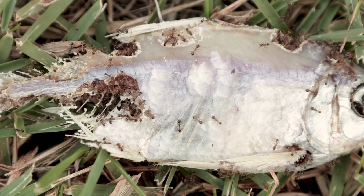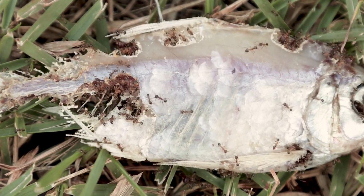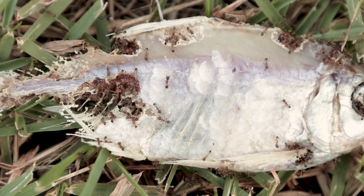Predators include arachnids, birds, and many insects including other ants, dragonflies, earwigs, and beetles.